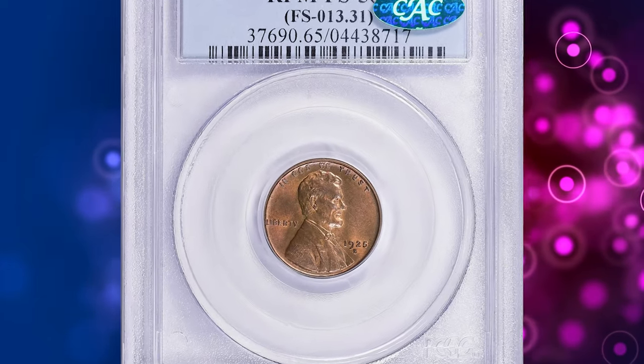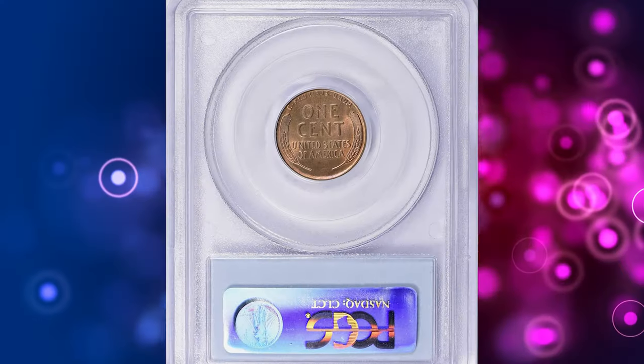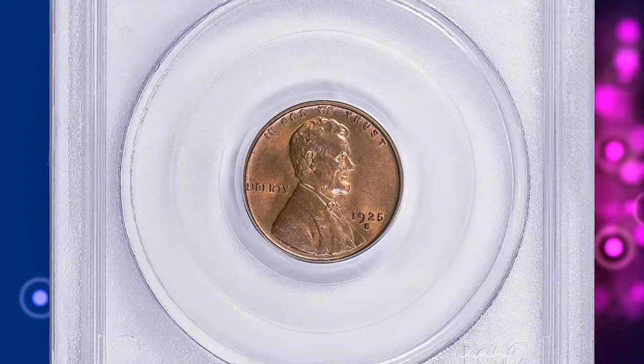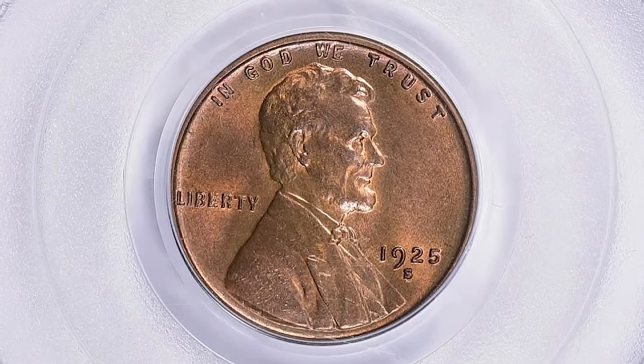Number 3. Here is a 1925-S Lincoln penny with repunched mint mark — another super rare gem with CAC confirmation. Despite a fairly substantial mintage, 1925-S cents of desirable quality are quite scarce.